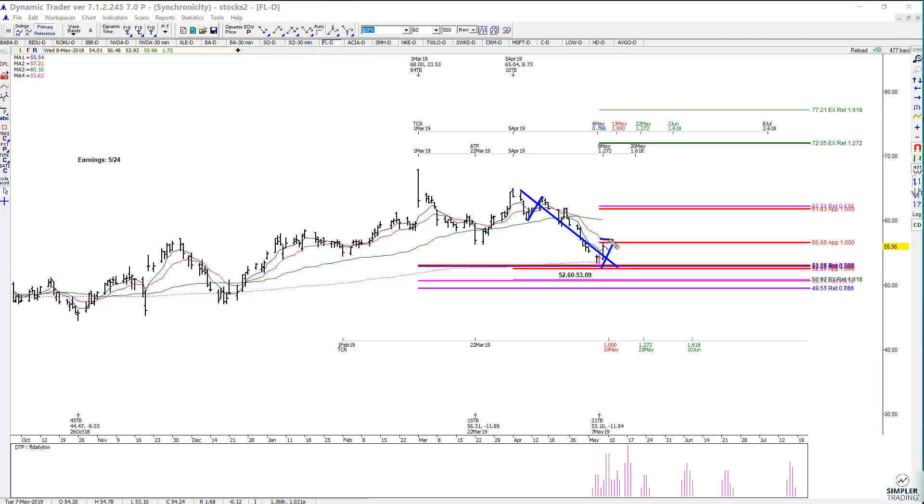If we can push through that, then the odds increase for a continued rally towards at least the next hurdle up at the $61 area. And if it plays out fully, we still have a target up at $72.05. I am wrong if it takes out this support.